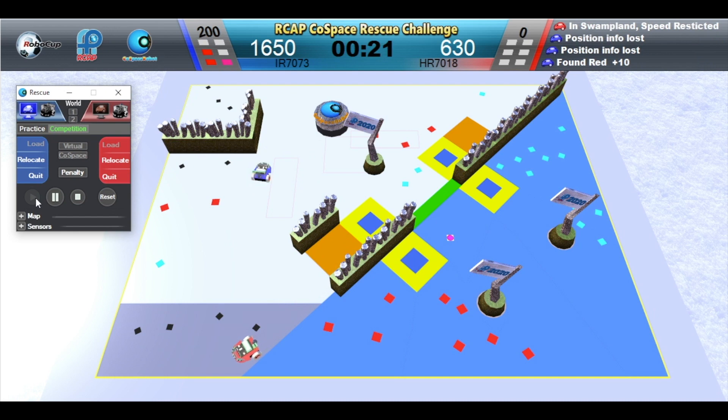Red robot is in the swamp — speed is restricted. Blue robot wins this challenge. Congratulations!